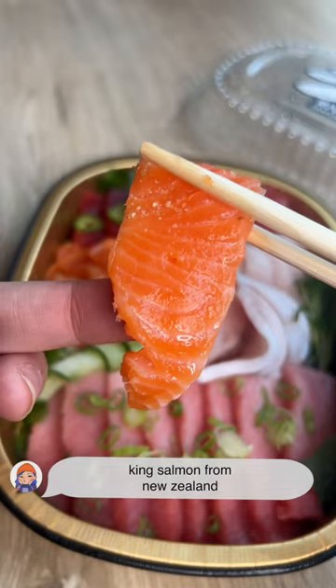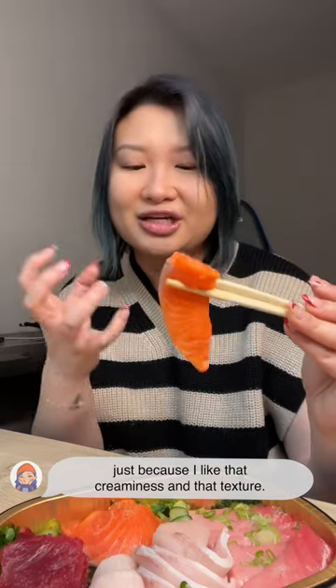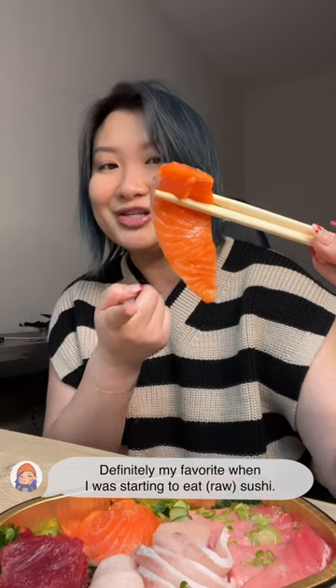King Salmon from New Zealand. I actually prefer salmon raw over cooked just because I like that creaminess and that texture. Definitely my favorite when I was starting to eat sushi.